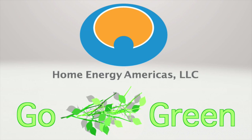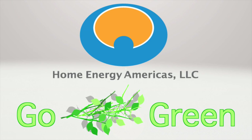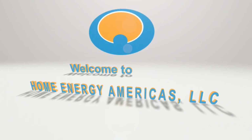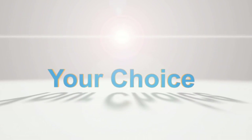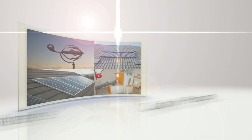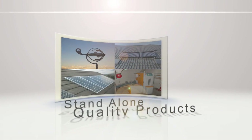Join forces with Home Energy Americas to create a more energy-efficient world. Go green by offering energy-efficient products to your existing or new business. Our products can be used to generate renewable energy for residential homes, commercial buildings, and new construction projects. Due to government, state, and local utility rebates, these products are now more affordable than ever before to the consumer.